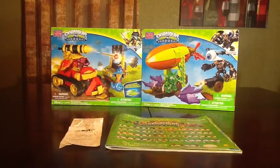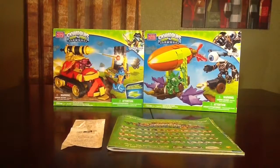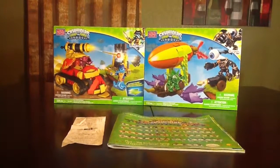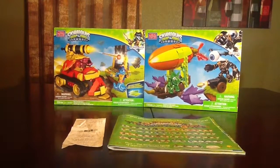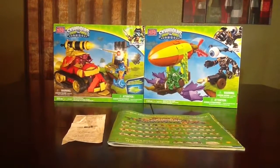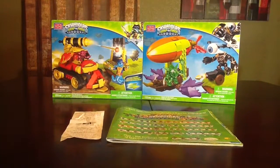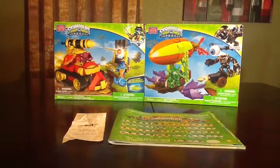I always talk about going in and taking advantage of clearance savings, buy one get one 40% off, and taking advantage of store sales. Now of course it's after the holidays, all the stores have clearance sales. So I popped into Target — one of my favorite places to go, especially recently because of the releases of some of the new Wave 3 characters, which I was able to pick up on the 27th early morning.